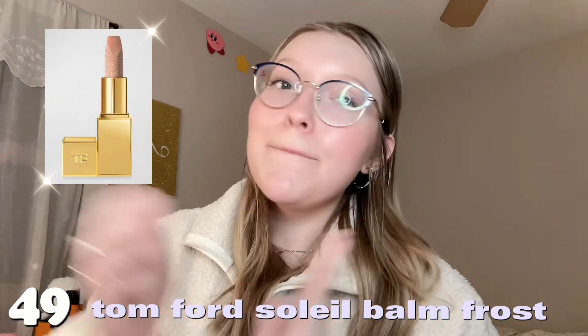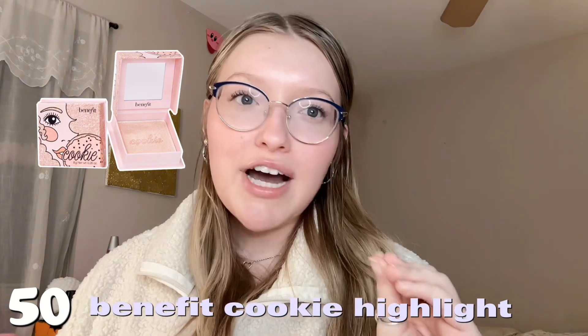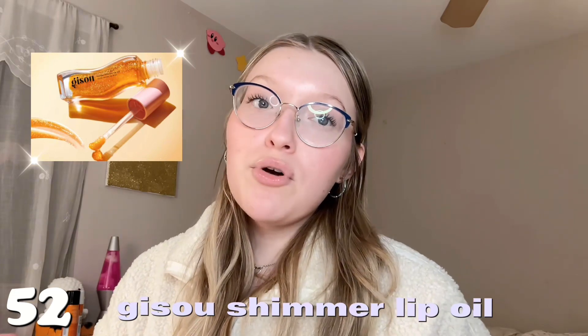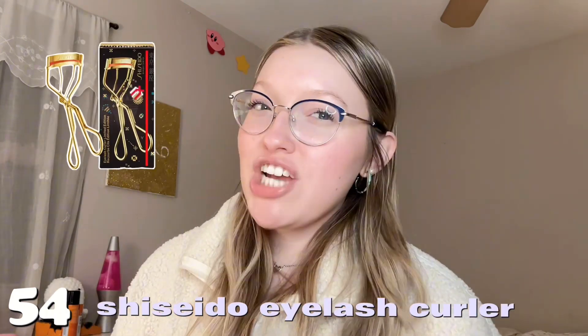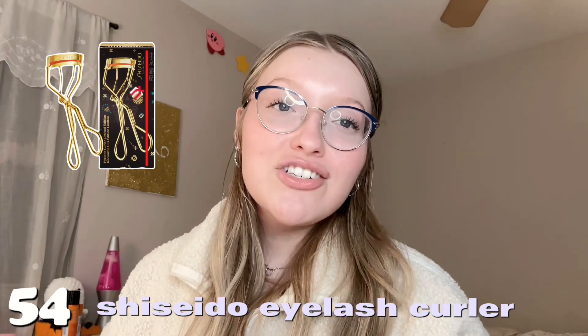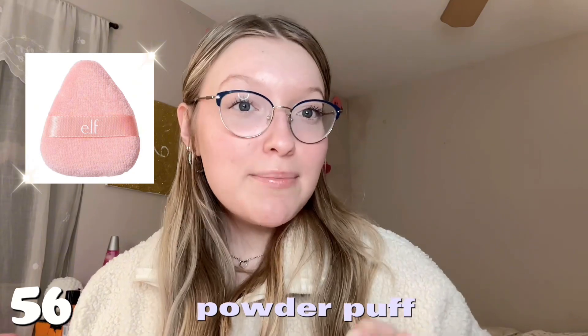Number fifty is the Benefit sugar cookie highlighter — it looks so pretty. Number fifty-one is the YSL Candy Glaze — I'm wearing it right now and I love it. Number fifty-two is the Jisoo lip oil, specifically the shimmer one. Number fifty-three is anything from Charlotte Tilbury — a little pricey but all their products are super good. Number fifty-four is the Shiseido eyelash curler — my lashes look flawless every time. Number fifty-five is the REF primer.